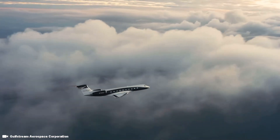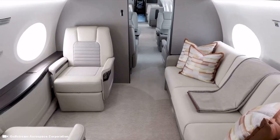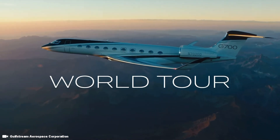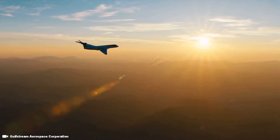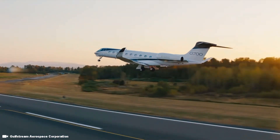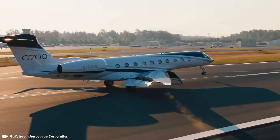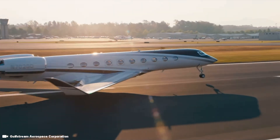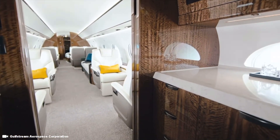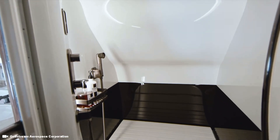It's easy to see why Gulfstream has made the G700 its new flagship business jet aircraft. The G700 hits the market as the most spacious, best performing aircraft in the luxury business jet industry. The long-range G700 jet blends proven Gulfstream range, speed, and performance with new flight deck innovations as well as cutting-edge cabin technologies to offer an unprecedented flight experience.